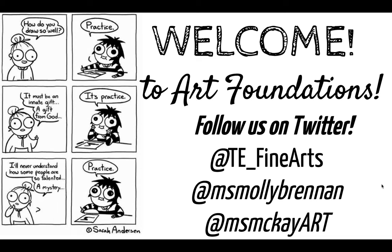Welcome to Art Foundations. My name is Molly Brennan and I am one of the art teachers here at Wauwatosa East. We offer 15 different art courses, and Art Foundations is the prerequisite for the majority of those courses.